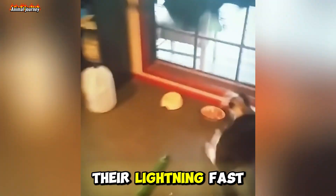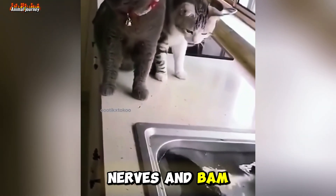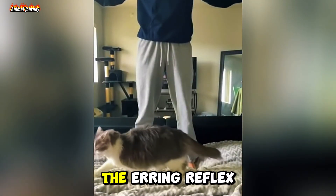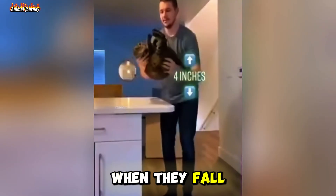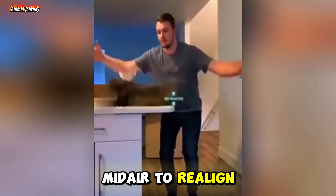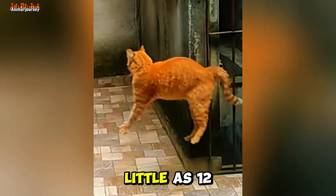Combine that with their lightning-fast nerves, and bam — reflexes fit for a superhero. Ever wondered why cats almost always land on their feet? It's thanks to the righting reflex. When they fall, cats can twist their flexible spines mid-air to realign their body, even from as little as 12 inches.